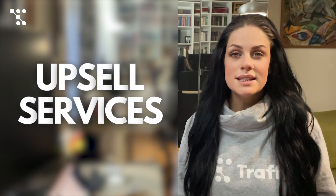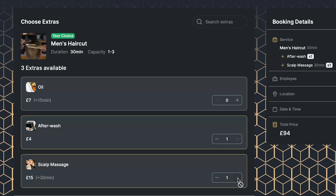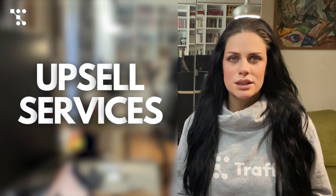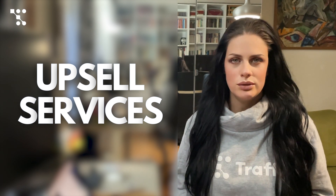Upsell services and gain more profit. Offer your clients additional services during the booking process, or give them the option to add extra durations or items that can be combined with the service they're booking. When your clients book an appointment, they will see these additional services available to enhance their experience, ensuring customers have everything they need for a well-rounded experience.